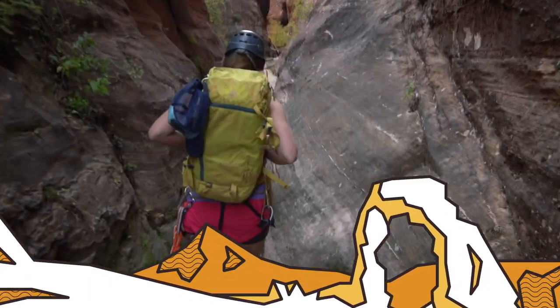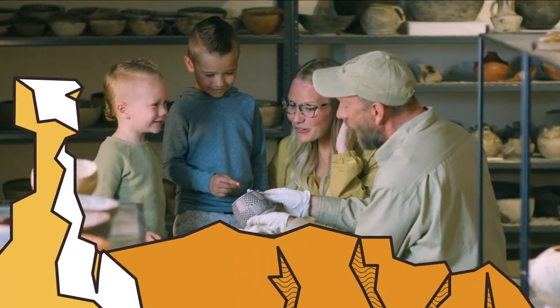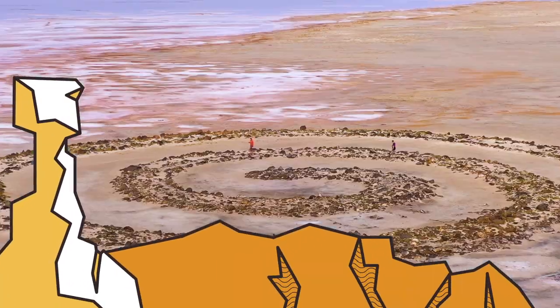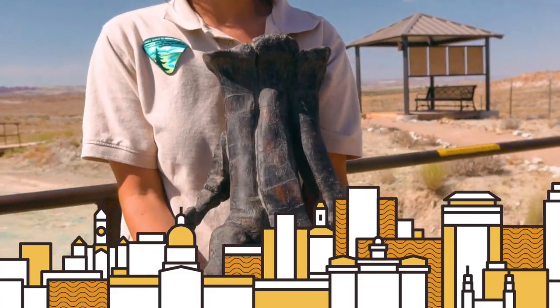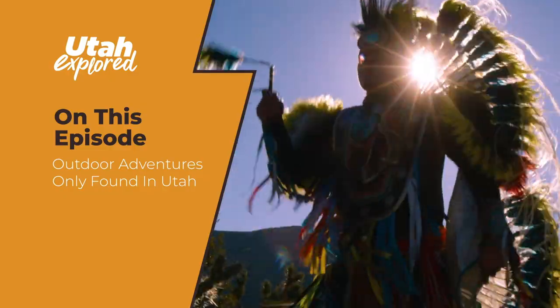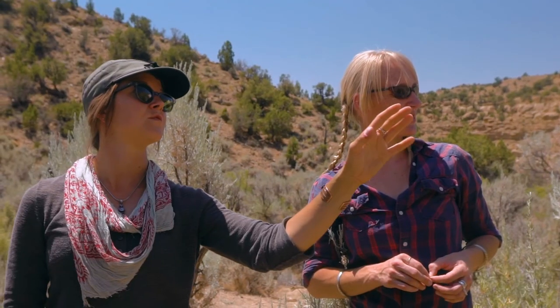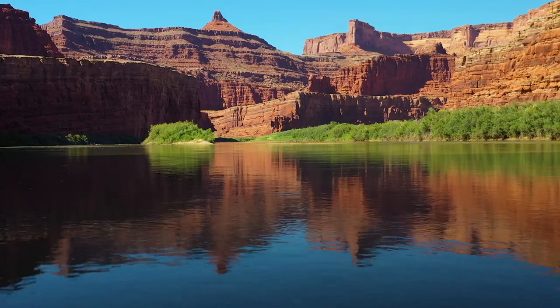On each episode, we meet locals, guides, tourism professionals, and organizations across the state as they show us what they love about Utah, what there is to do in the area, how to visit these locations, and, as always, discuss what we can do to protect these great places we all love for future visitors.